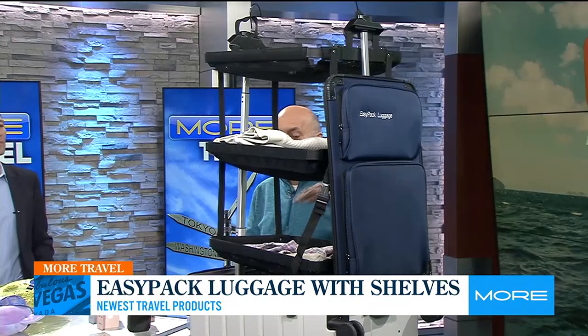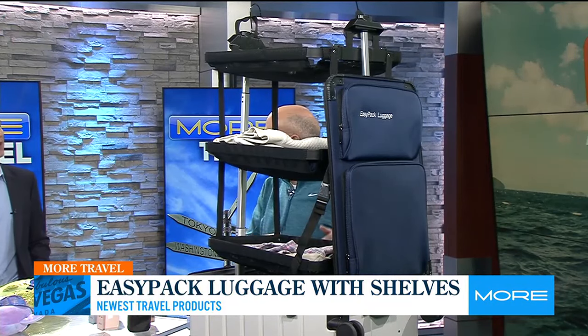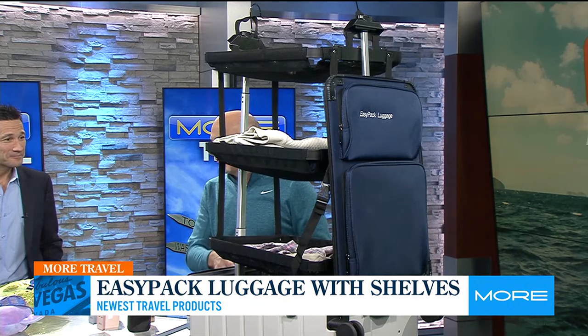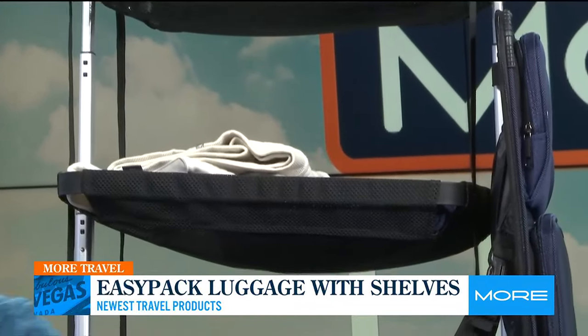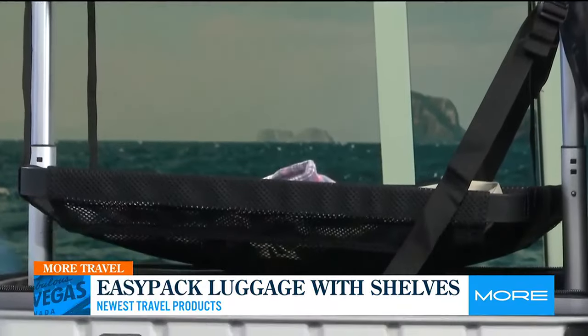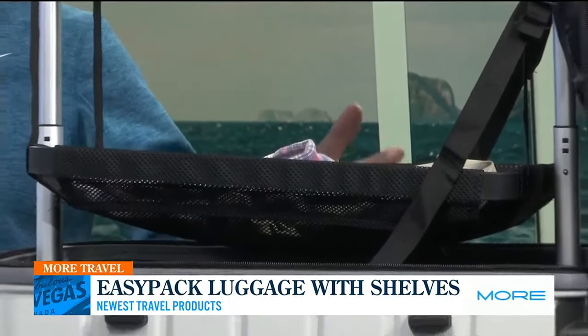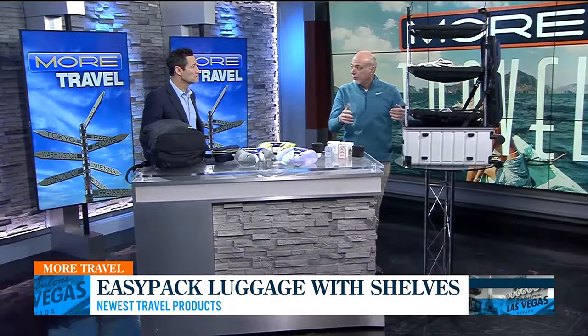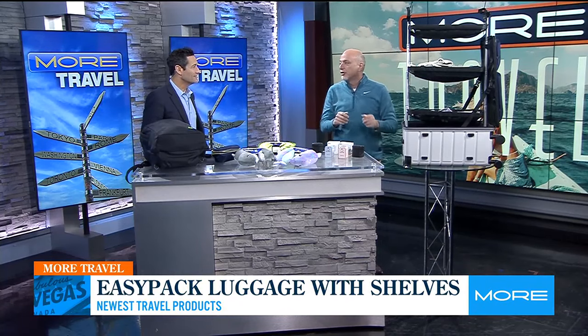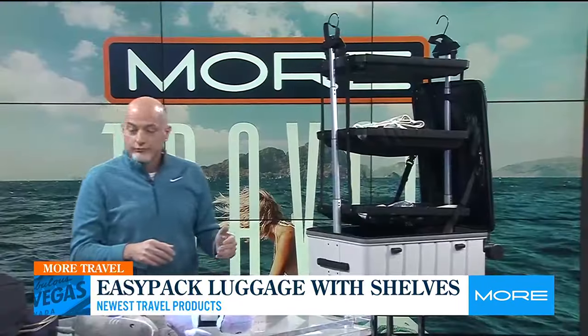You can organize it a whole different way — this could be your pants, this could be your shirts, or this could be day one, day two, day three, day four. It all consolidates down. Really nice. This thing only weighs eight pounds. There's a carry-on size and a larger one as well, so you can get the whole set. The carry-on actually detaches — you can hang it up in your closet, which is really nice.